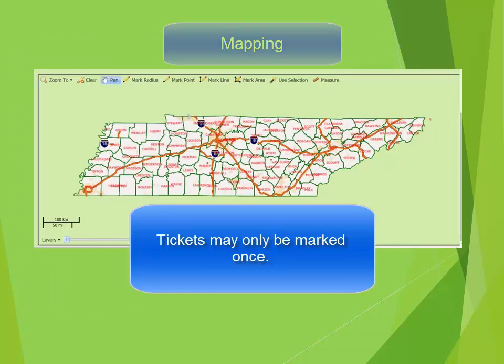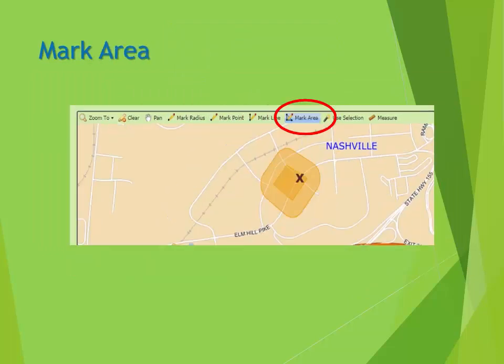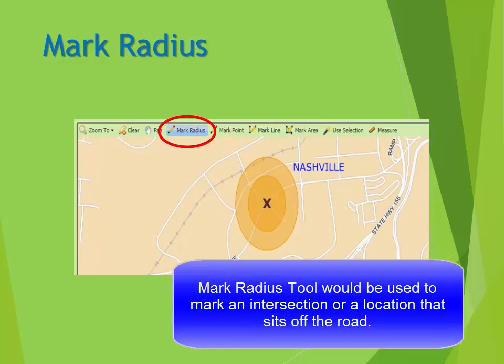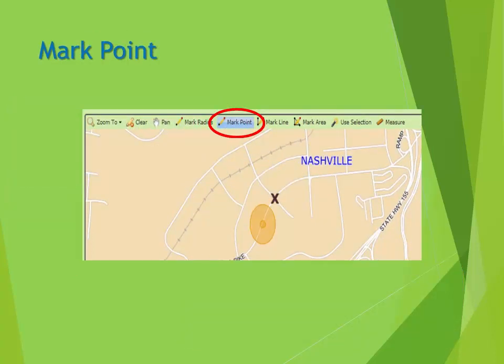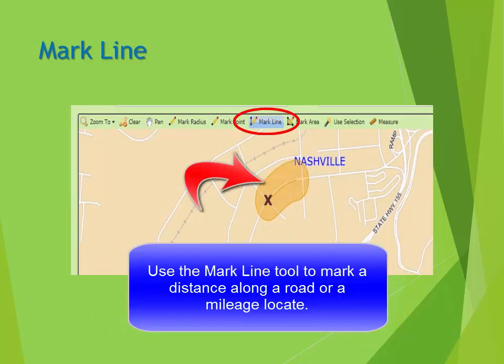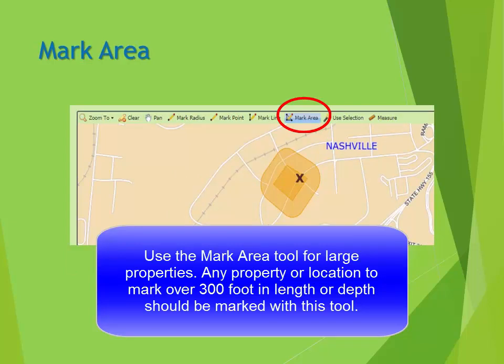You may only use one marking tool per ticket. We have Mark Radius, Mark Point, Mark Line, and Mark Area. The Mark Radius tool will be used to mark a radius of an intersection, or if you are working at a location off the road and need a large radius of a specific point marked. The Mark Point would be used for specific areas or 911 addresses. The Mark Line would be used for any distance along a road, such as a mileage locate. The Mark Area tool will be used for any large areas or large properties. Any property or location that is over 300 feet in road frontage or depth should be marked with this tool.